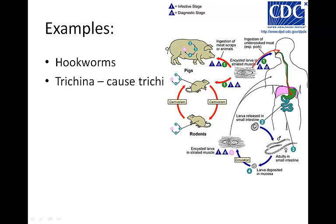The eggs hatch and move into muscle cells, forming painful cysts. This can happen in humans, pigs, or other mammals like rodents.